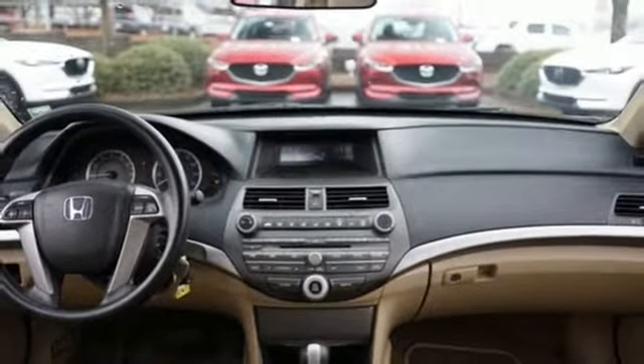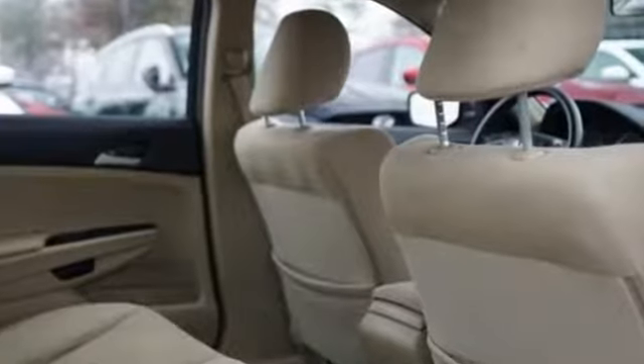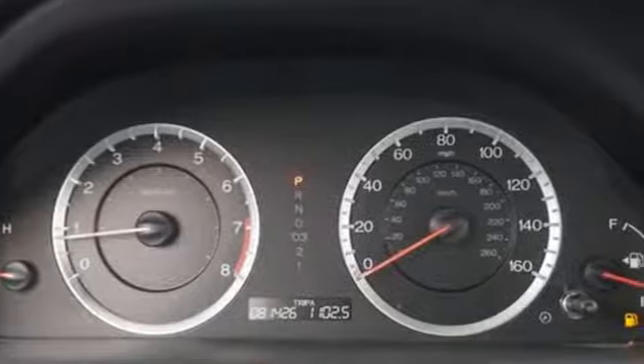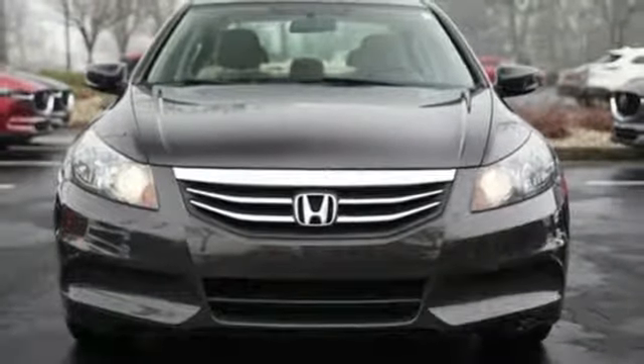Of the Accord, Consumer Guide reports its rewarding balance of price, performance, and passenger accommodations make it a best buy for shoppers in this class. Honda has a world-renowned reputation for reliability. If you've been waiting for the perfect time for a test drive, the time is now. Experience it today.